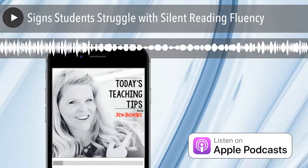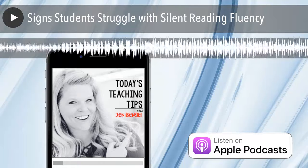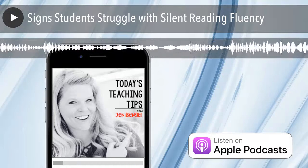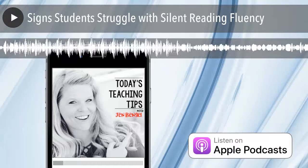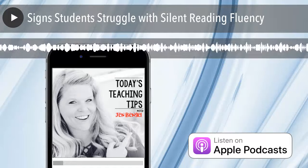Hello, it's Jen Bangle here from Out of This World Literacy. Have you ever wondered if a student was struggling with reading fluency, but you just didn't know for sure? It can be tough to see all the signs of a fluency struggle, especially when the student is reading silently. Today I'm going to give you a cheat sheet to discovering if students are really struggling with fluency while they are reading silently.